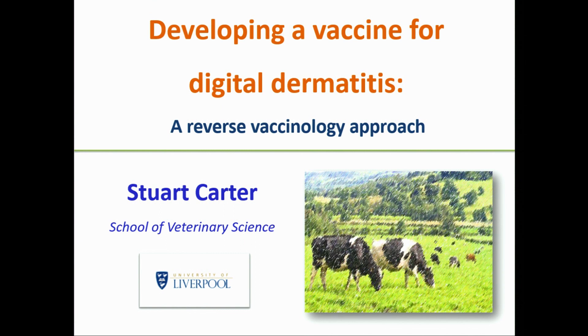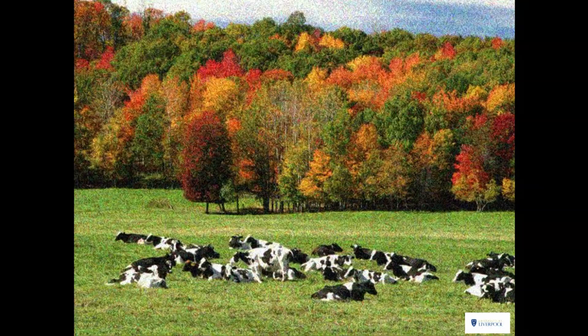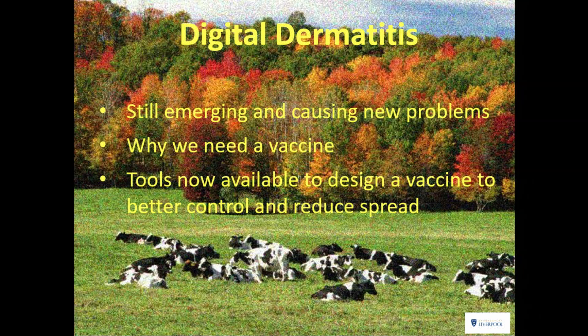There are several issues I'm going to deal with over the course of this talk. One is about what you already know, which I'll cover briefly. Then the stuff that's new — the emerging issues — why we need a vaccine, and the fact that we now have tools available to actually make one, and why it might work.